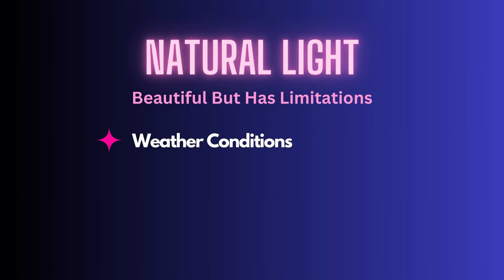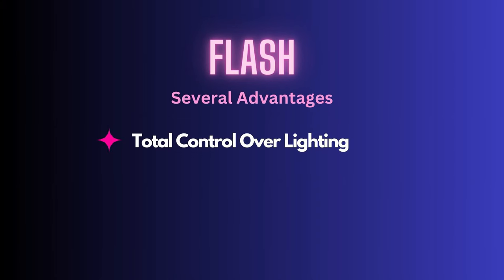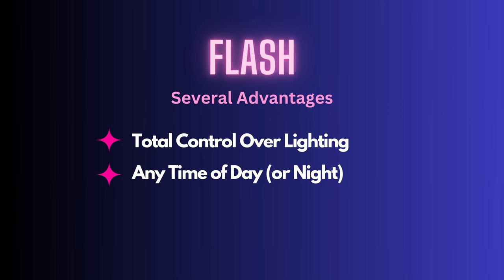Window light also means you've got to get things done at the right time of day. In the winter months out here on the east coast you can run out of daylight by 4:30 or 5 o'clock, and there might be privacy concerns too - your client may not be comfortable posing in front of a window. Flash offers several advantages: you get to totally control the look of the light and the environment no matter what time of day or weather conditions, and your client doesn't have to pose near a window. I encourage photographers to become proficient with flash even if you're already good with natural light.